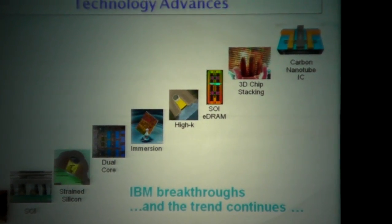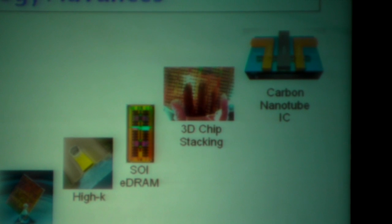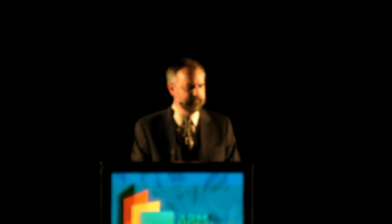High-K metal gate addressed a key challenge: the gate oxide had reached about three atomic layers at the 90 nanometer node and couldn't be scaled further. The introduction of high-K dielectric material allowed us to thicken up the gate dielectric and continue scaling. SOI DRAM, introduced in our 45 nanometer SOI high-performance technology, brings a significant amount of memory onto the same chip as the microprocessor, addressing the bandwidth issue. We now have close to 100 gigabytes of memory on a single microprocessor.